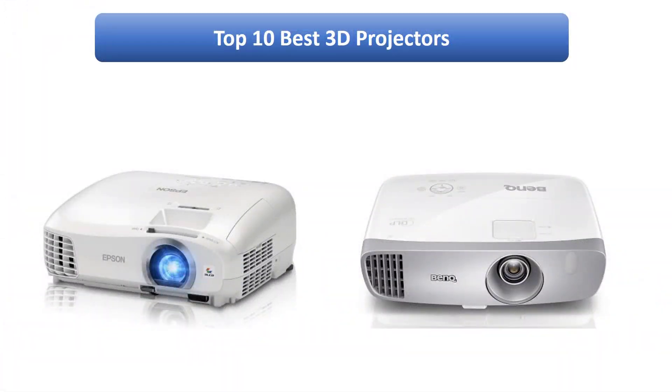Find the best 3D projectors on Amazon. We analyzed consumer reviews to find the top rated products. I am going to review the top 9 best 3D projectors on the market.